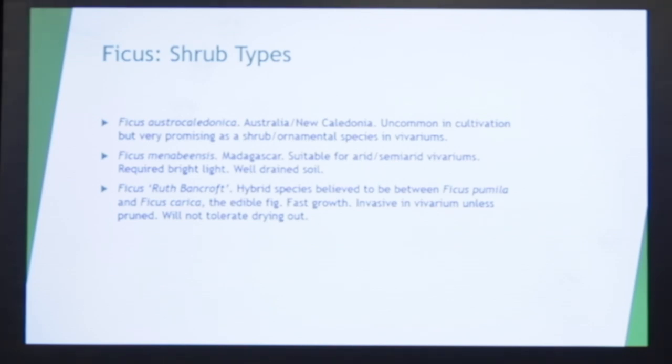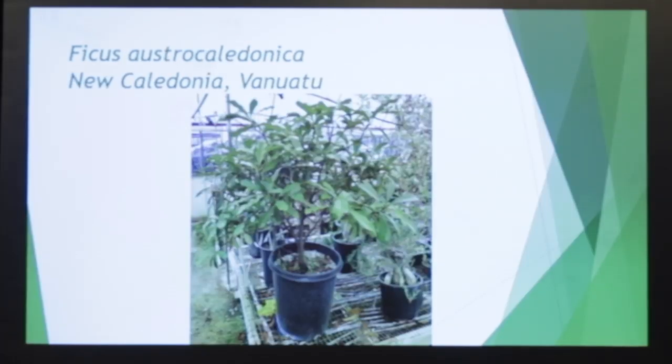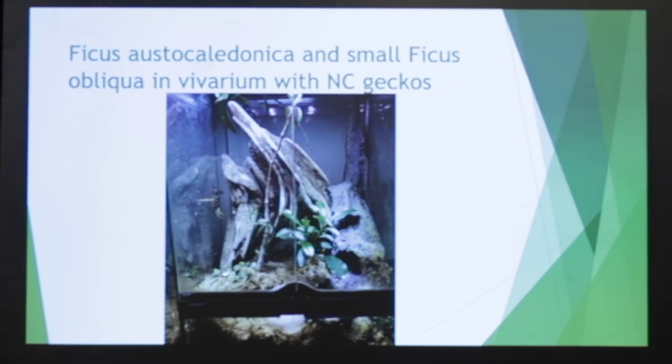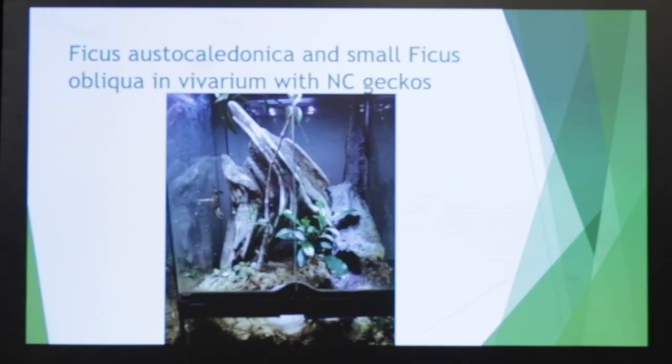And then Ficus Ruth Bancroft — also a very nice, vigorous one. That's the hybrid I mentioned. This is Ficus astrocaladonica — it's a little on the yellow side right now because it went through winter and yellowed, but it's greening up. It's very nice and a very nice form for a lot of herps. There's a small one, and then the tall stem going up — those are obliqua, and they're very nice for the animals.